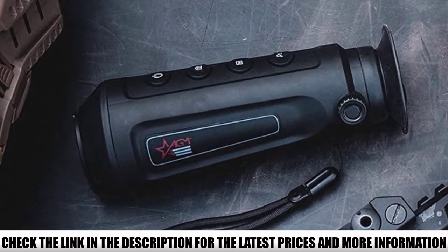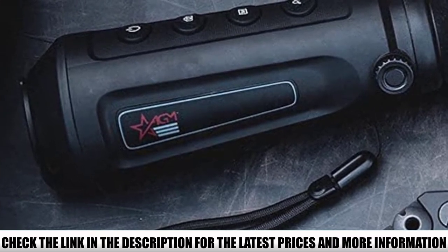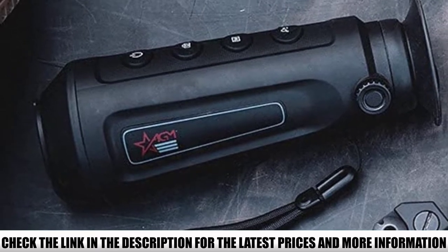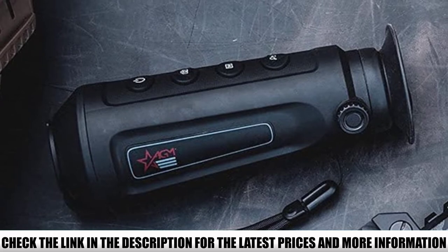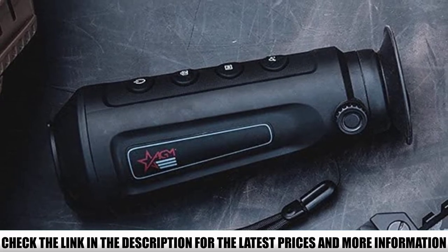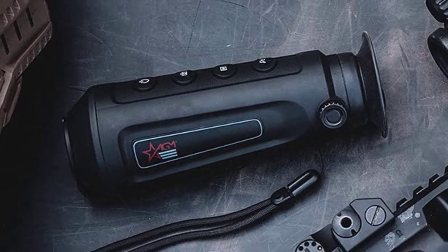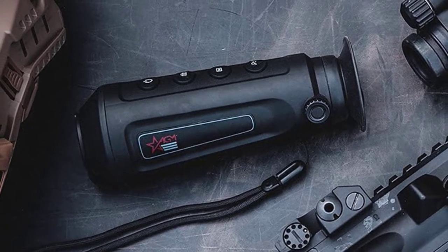The screen size is 0.4 inches, larger than the 0.2-inch screens on Taipan and ASP micro alternatives. It has digital 2x, 4x, and 8x magnification, distance measurement, and Wi-Fi hotspot to capture images and record video on your phone. You can perform FFC calibrations, hot-track the hottest heat signature, and switch between fusion, white-hot, black-hot, and red-hot palettes.